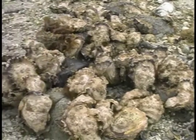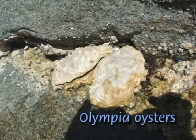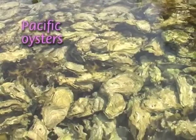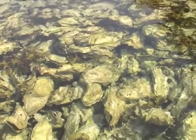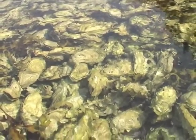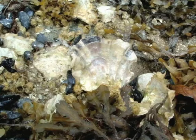Oysters and mussels typically attach to hard surfaces. The small native Olympia oysters and the large introduced Pacific oyster cement themselves to whatever hard surfaces are available but have an affinity for other oysters. These colonies create numerous crevices, a safe habitat for small invertebrates like worms, shrimp, barnacles, and even small sculpins. They're also fabulous with some butter, garlic, and a bit of white wine.